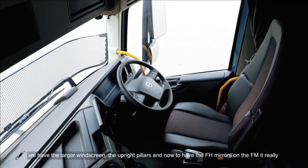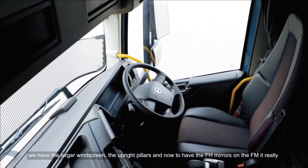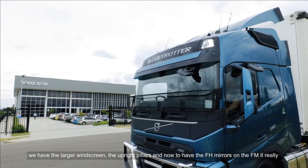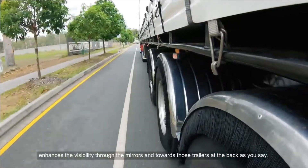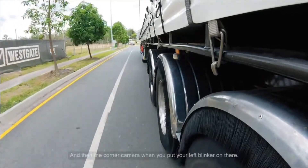We have the larger windscreen, the upright pillars, and now to have the FH mirrors on the FM — it really enhances the visibility through the mirrors and towards those trailers at the back. And then the corner camera when you put your left blinker on — you can see everything on the left. Safety first.